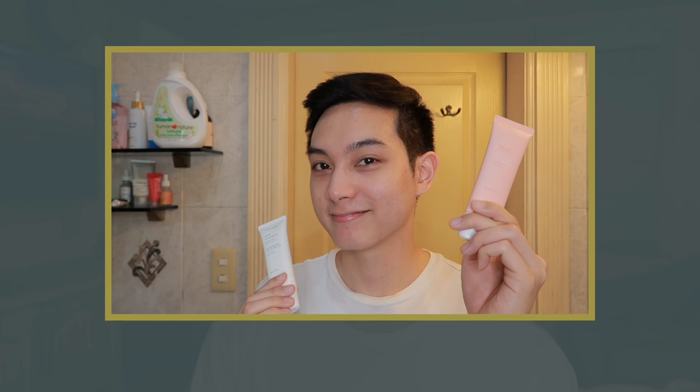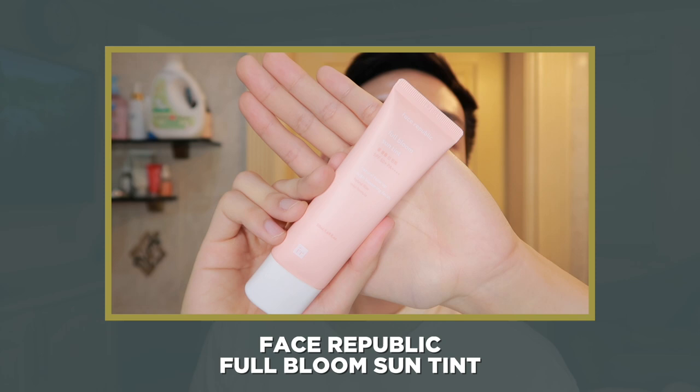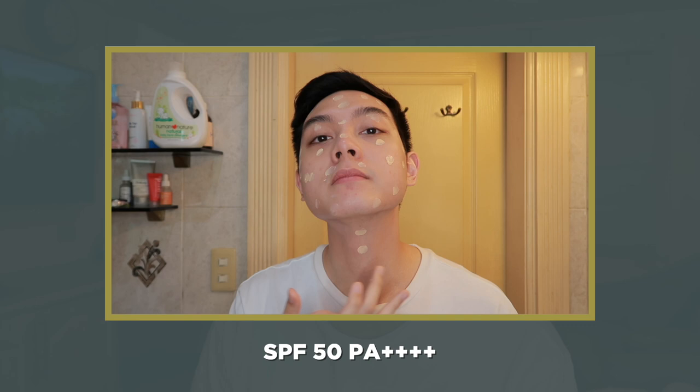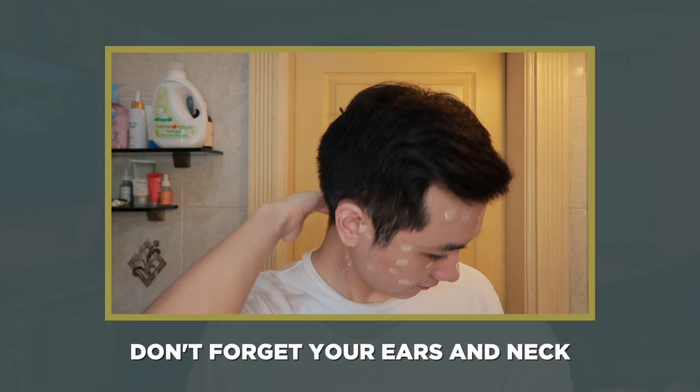Whether gagamit kayo ng sunscreen or tinted sunscreen, dapat yung amount niya is consistent — one-fourth to one-half teaspoon. And a good way to estimate this is always two to three finger lengths. The Face Republic Full Bloom Sun Tint has sheer coverage, pero maximum yung protection niya at SPF 50 PA+++. So this is perfect if gusto mo lang ng simple na nakaka-fresh na tinted sunscreen. Regardless kung tinted or hindi, you want to get that even sun protection all throughout — don't forget your ears and your neck as well. Make sure ma-applyan mo lahat ng mga areas na yun.